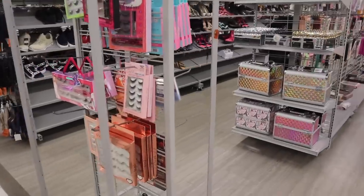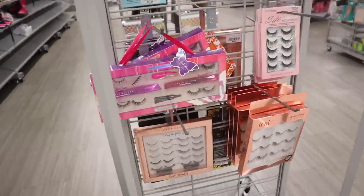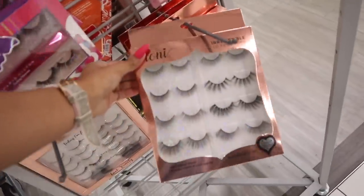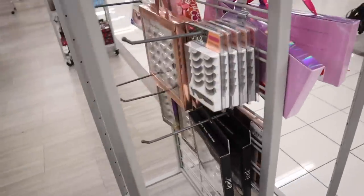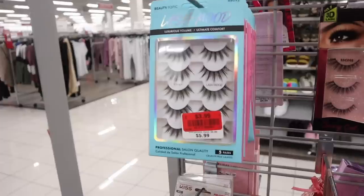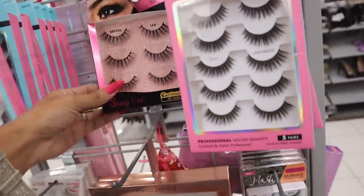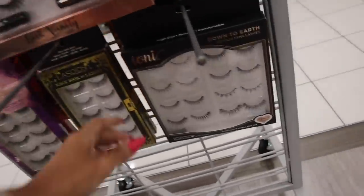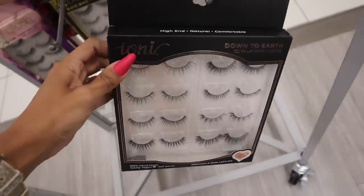We just made it to the makeup section, which is huge. I'm very curious about the lashes — we usually find Ioni, and I went over this set already. Always recommend for about $8 here instead of going to the dollar store. These actually got marked down to $4, they used to be $6 — how cute! Wait, another new Ioni set called Down to Earth — these are more on the natural side, which is really nice.